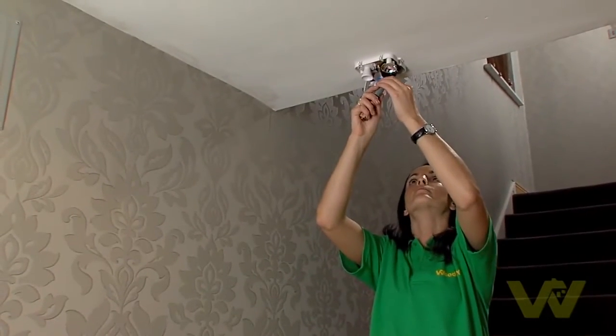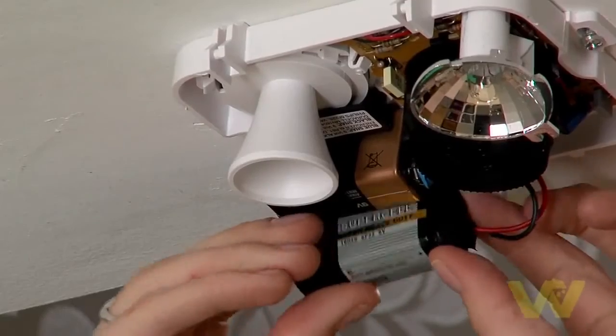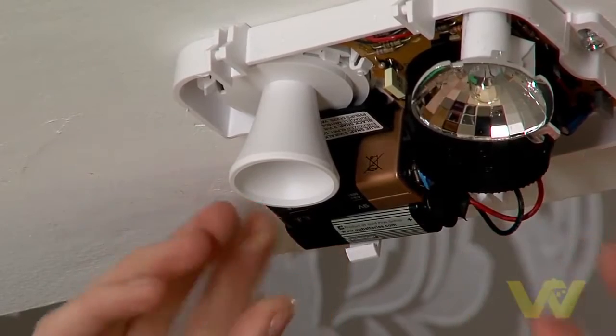It's advisable to test batteries regularly and to change them at least twice a year. A handy way to remember this is to replace batteries every time the clocks change.